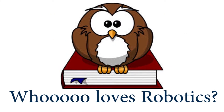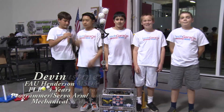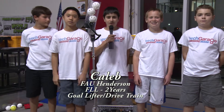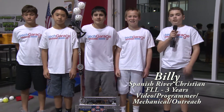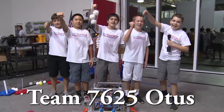Who loves robotics? We do! I'm Devon and I go to FAU Henderson. I'm Justin and I go to Bach MSOA. I'm Caleb and I go to FAU Henderson. CJ and I go to St. Paul Lutheran. I'm Billy and I go to Spanish River Christian, and together we form Team Otis!